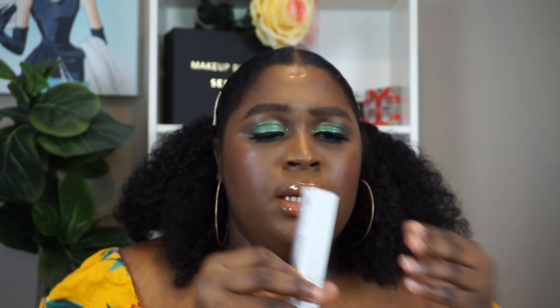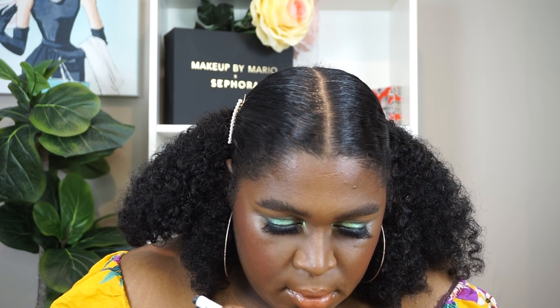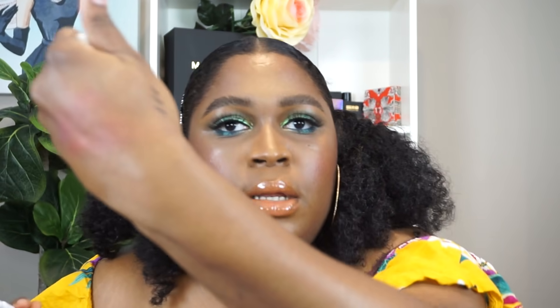I also picked up the Milk Kush Triple Brow Pen — it's like one of those Korean pens with fine markers. It's supposed to give you a microbladed, feathery brow effect, and you guys know I'm all about that. The color looks pretty good, though I feel like there might be a learning curve since a lot of product came out at once.